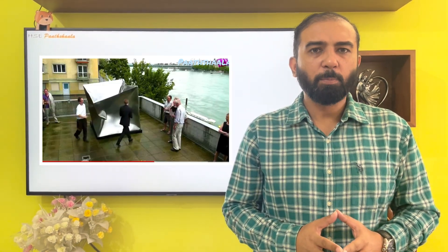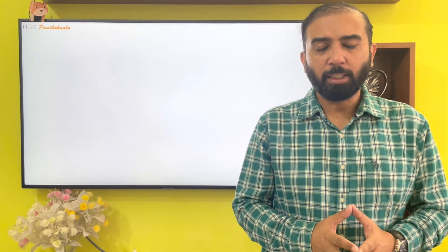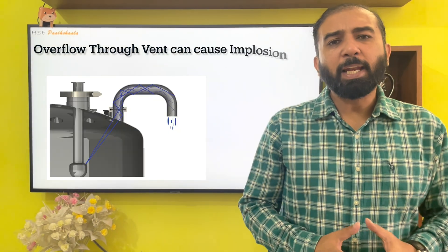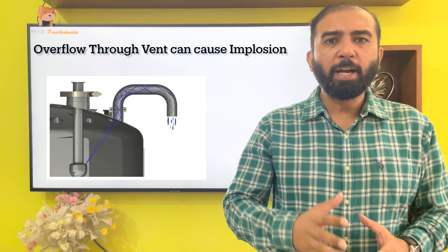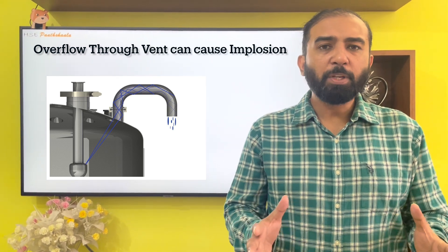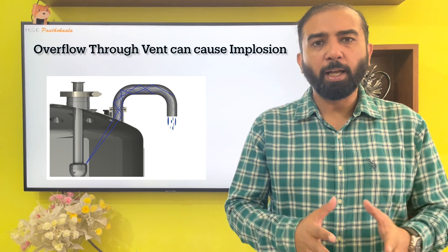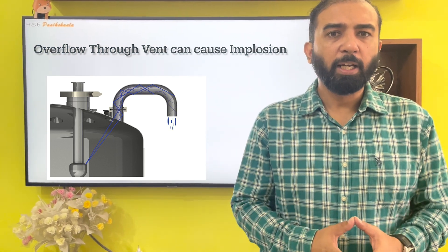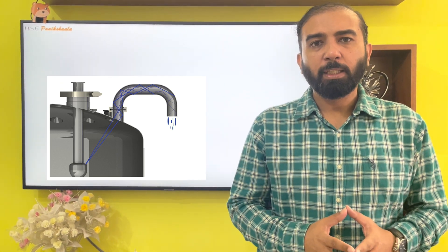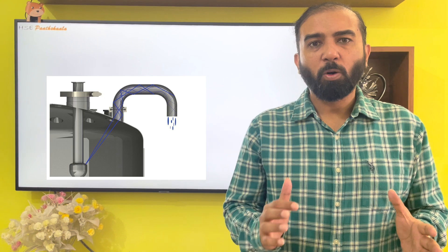Inadequate venting design can also lead to implosion. The design of the vent should be according to the pumping rate — the vent and breather valve must allow an airflow rate equal to the pumping rate; only then can the design be considered adequate. Implosion can also happen due to overfilling of the tank. If the tank is filled up to the venting line, there is no air space left. That is why filling capacity is limited to 85% or 90%, with the rest as air space. The overflow line is always below the vent line so that overflow occurs first and the level never reaches the vent line.